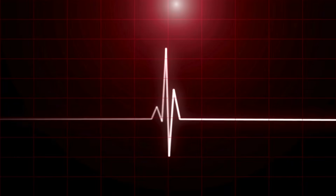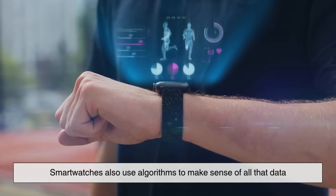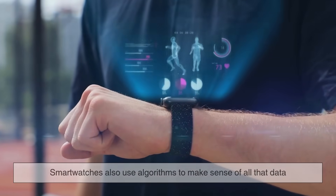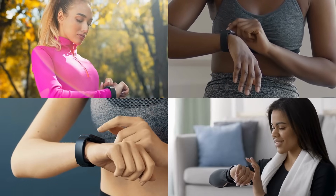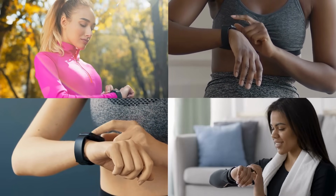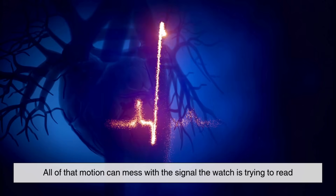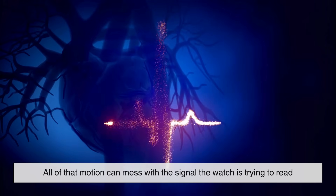Measuring your heart rate isn't just about blinking lights. Smartwatches also use algorithms to make sense of all that data. After all, your body is constantly moving — you're walking, typing, working out, or even just shifting your wrist. All of that motion can mess with the signal the watch is trying to read.